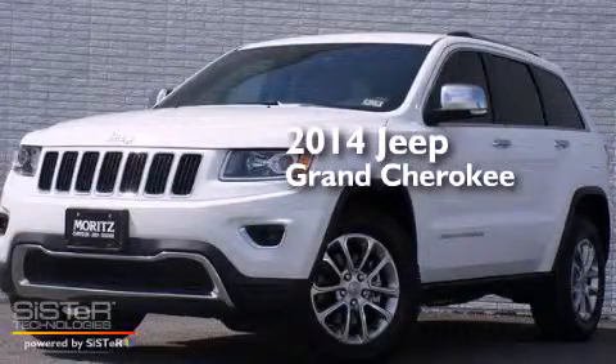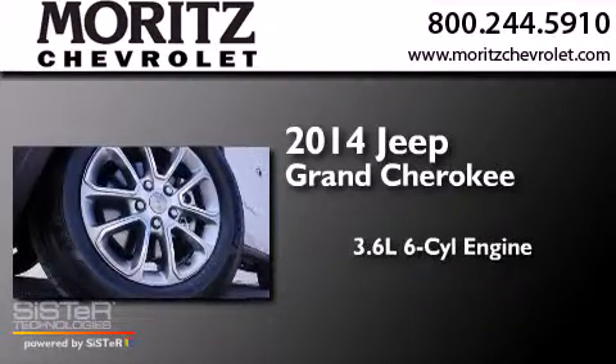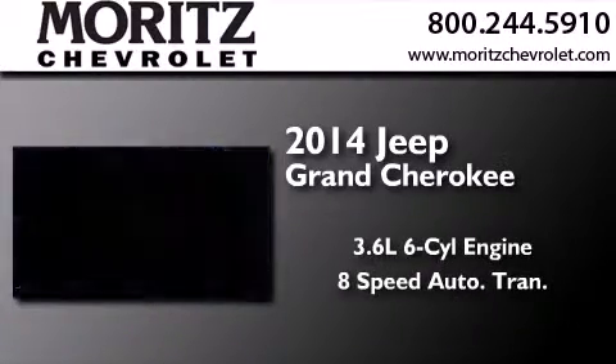This is a brand new 2014 Jeep Grand Cherokee. It features a 3.6 liter, 6-cylinder engine and an 8-speed automatic transmission.